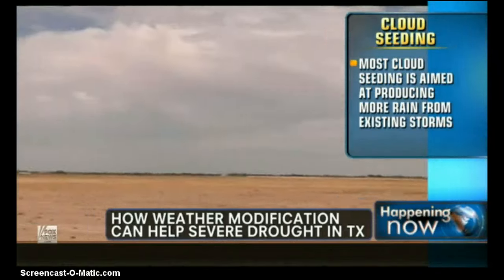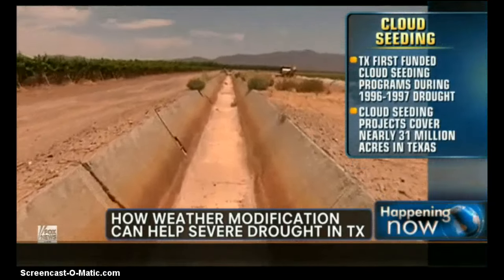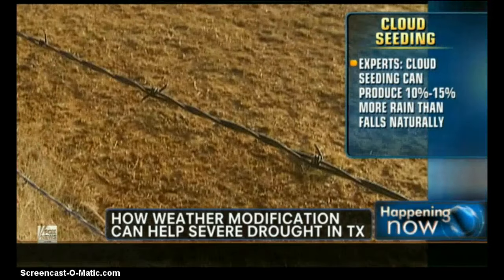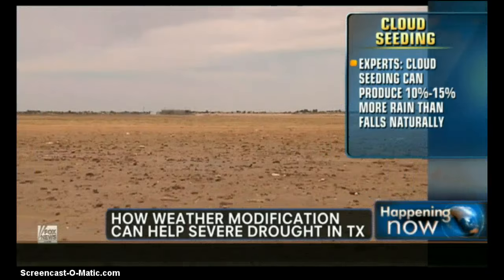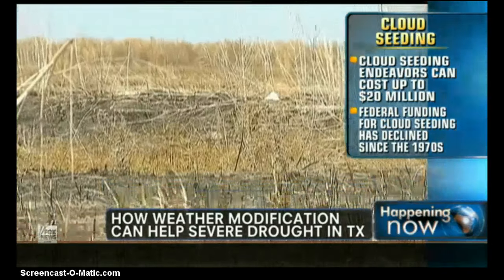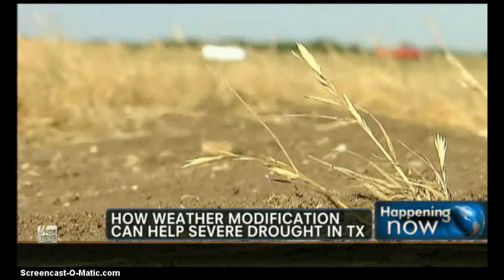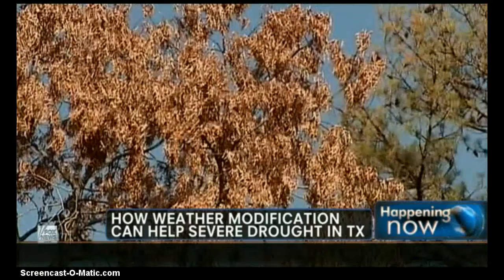But how do you know that it works? How do you measure rainfall from a cloud you've seeded versus what might have happened if you hadn't done anything? Here in Texas, we have an analysis done annually for each of the six projects currently operating. The analysis compares seeded clouds to non-seeded clouds outside the target area, or clouds that formed along the target area border. The scientist doing the analysis compares seeded versus non-seeded clouds, using the non-seeded as a control with similar characteristics and air mass. He does a mathematical analysis, and from that we can tell how much additional rainfall we are actually producing.